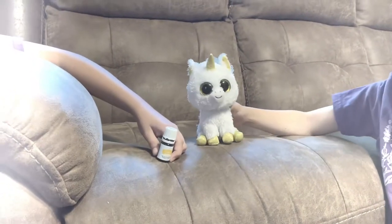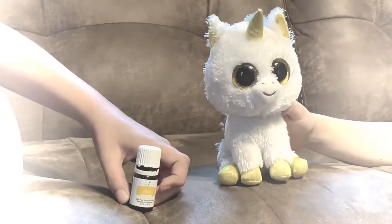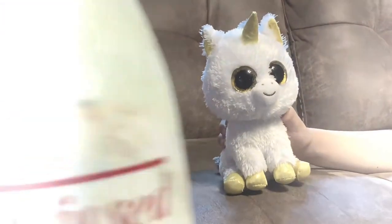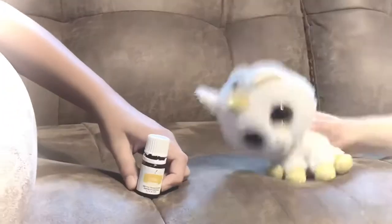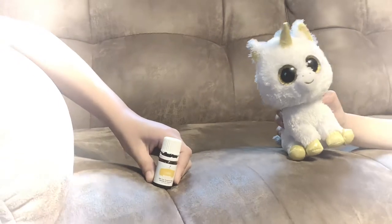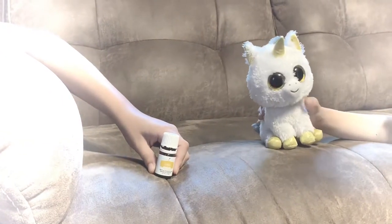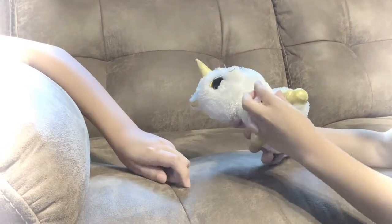You can use Lemon Vitality as a dietary supplement in your daily routine. Also, just make sure you never drink essential oils in a plastic cup or water bottle — anything plastic — because it will eat the plastic and you'll be drinking plastic, which you don't want.